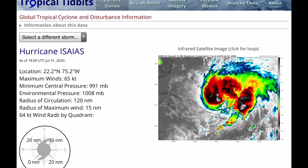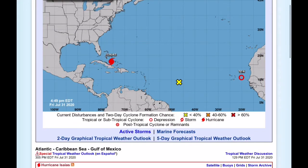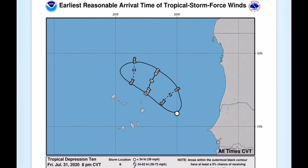Esaias is not the only game in town in the Atlantic Ocean. We've got another storm — Tropical Depression 10 in the far eastern Atlantic Basin. The National Hurricane Center is forecasting TD-10 to become a tropical storm by tonight or tomorrow, before unfavorable conditions and cooler waters take a toll on the system.